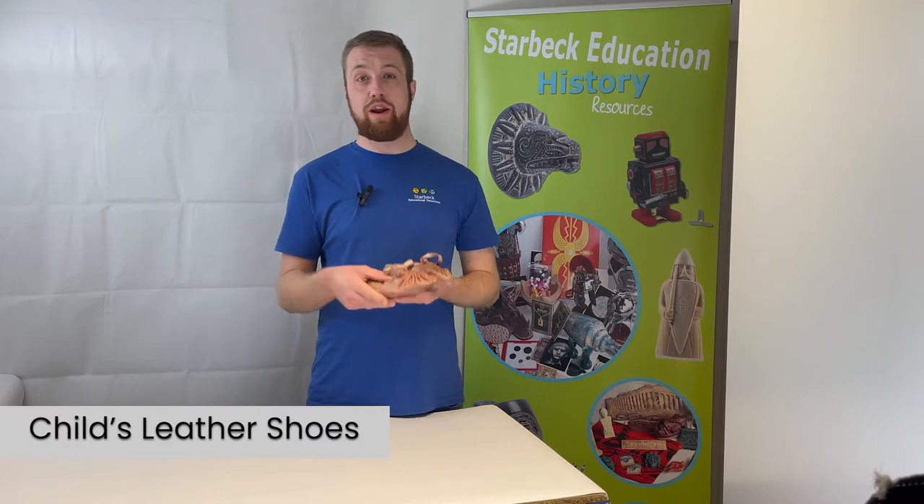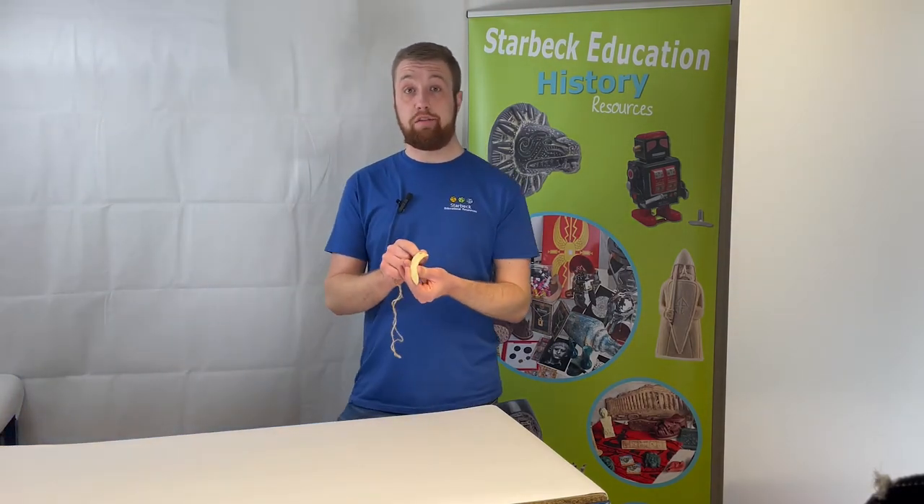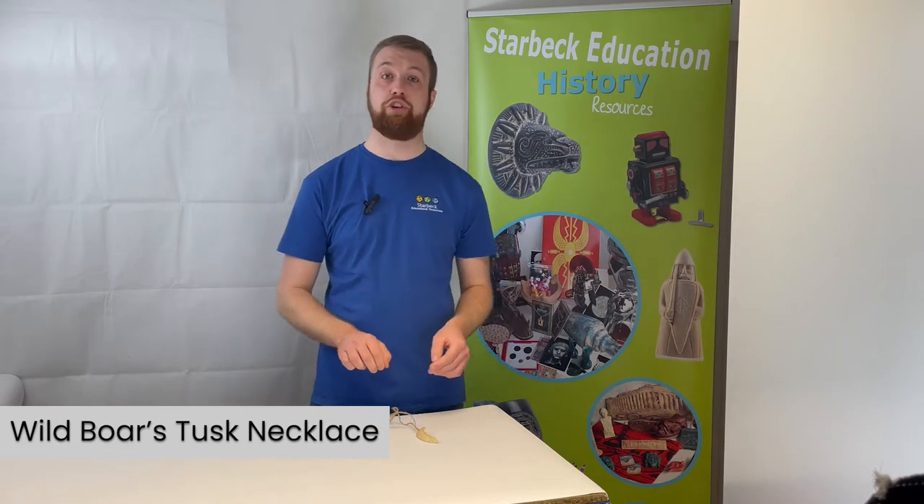Let's take a look at some items of clothing and jewelry from the Stone and Bronze Ages. Here is a pair of children's leather shoes — a reproduction of typical Neolithic children's shoes made from just one piece of leather. We also have a wild boar's tusk necklace: a convincing reproduction on twine. Wild boar were hunted for food, but their tusks were also worn as decoration — considered something of a trophy celebrating the hunter's achievement.